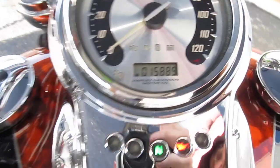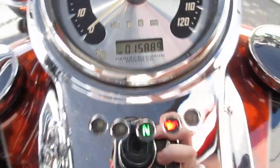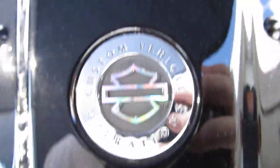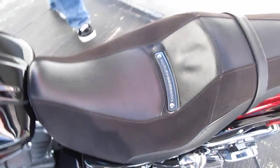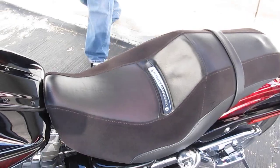This bike's only got 15,889 miles. We do have the custom tank bib there for the CVO models, and a D&D Fat Cat 2 into 1 race pipe.